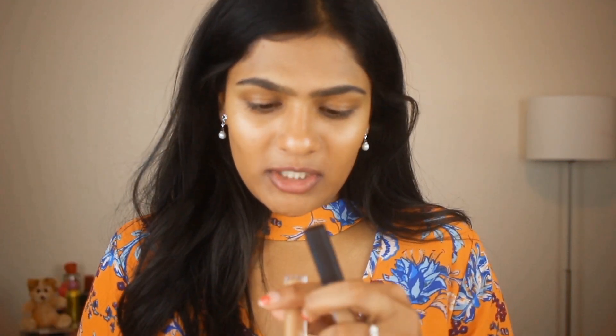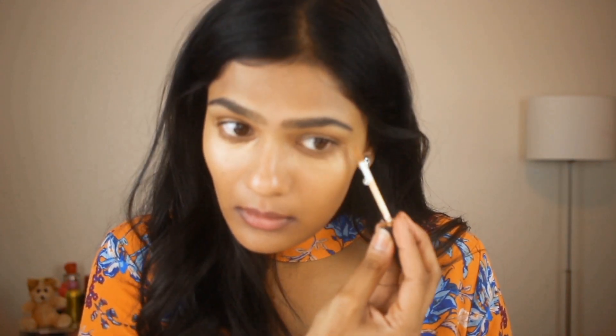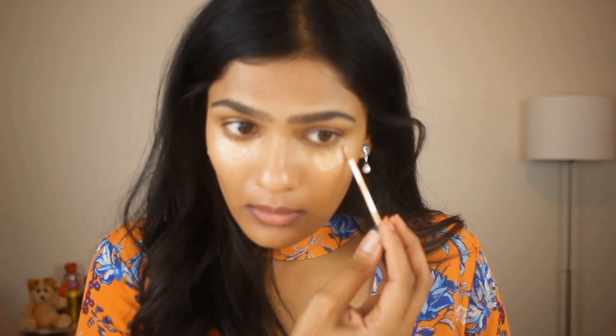Then moving on to concealer, I am going to use the NARS Radiant Creamy Concealer. I am going to use a mixture of two shades — one in the shade Ginger and one in the shade Caramel. I am going to start with the shade Caramel, and then I am going to take my Beauty Blender to blend the concealer out.